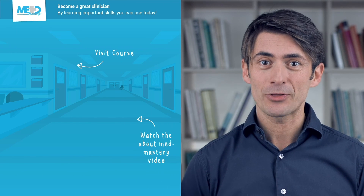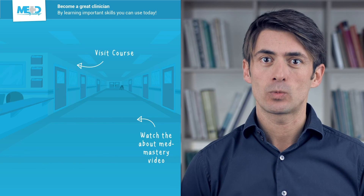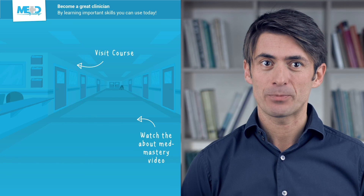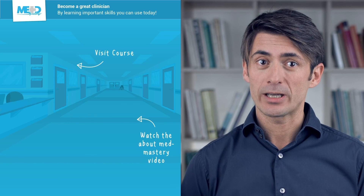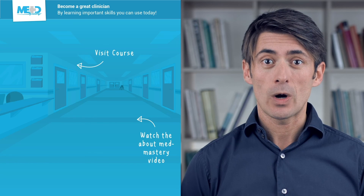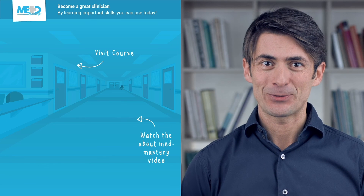I hope you liked this video. Make sure to check out the course this video was taken from and register for a free trial account, which will give you access to selected chapters of the course. Thanks for watching.